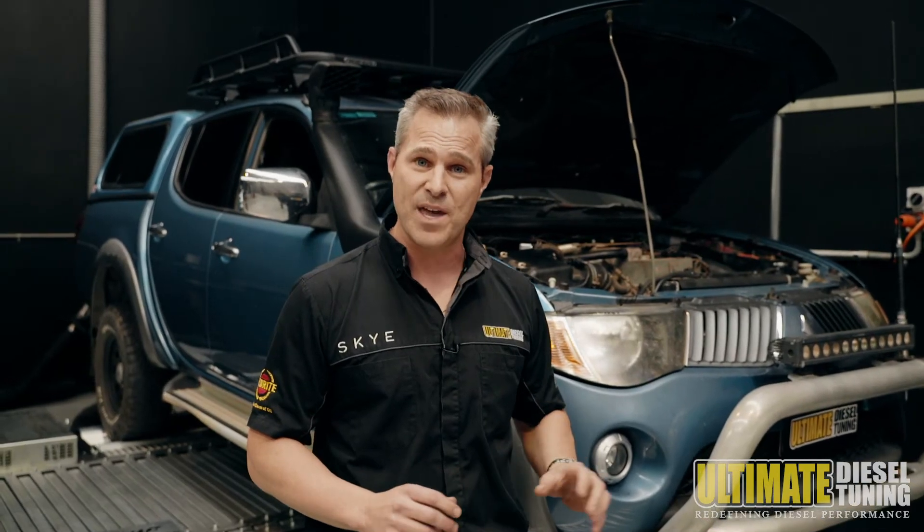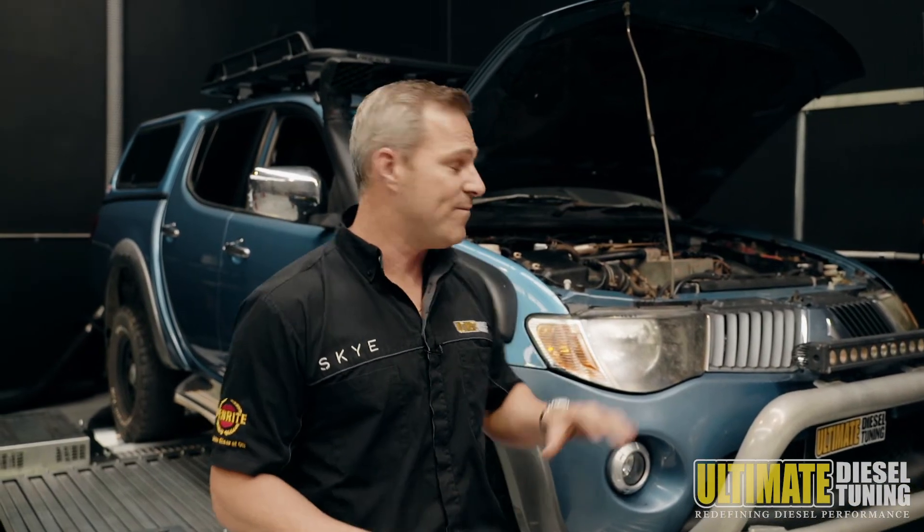We've now completed the work to the 2007 ML Triton. We've fitted the catch can, done a chemical soot clean, and done a custom dyno tune for towing. That's a 51% gain in torque, which will be really noticeable. So when you're looking to enhance your car, make sure you give us a call at Ultimate Diesel Tuning.